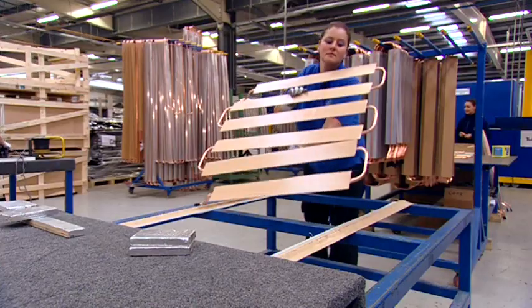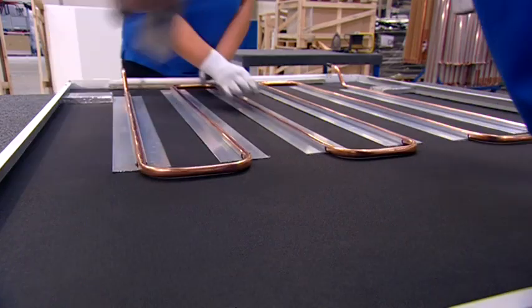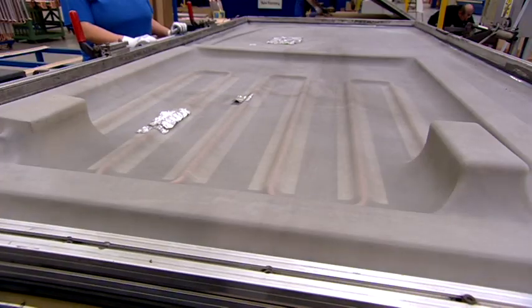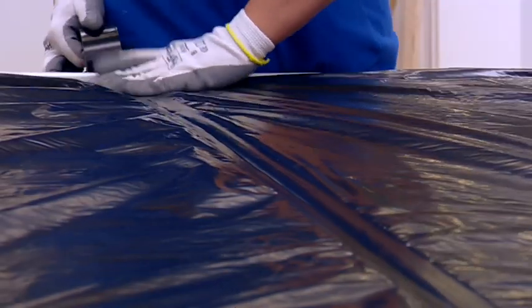Aluminium extrusions and an adhesive heat transfer tape are used to attach the copper elements to the tiles. Components are then bonded together in a vacuum press and the addition of an acoustic absorption pad ensures insulation and acoustic requirements can be met.